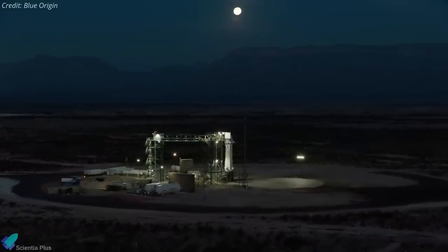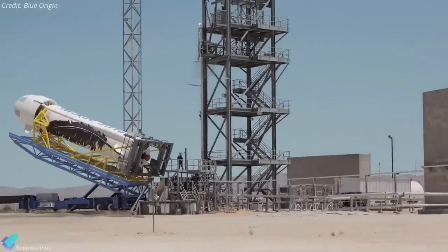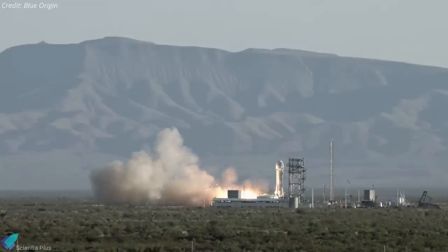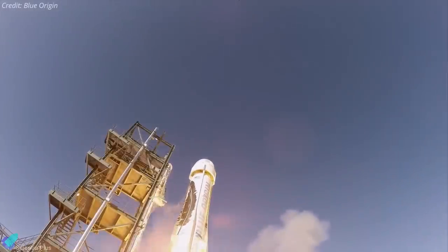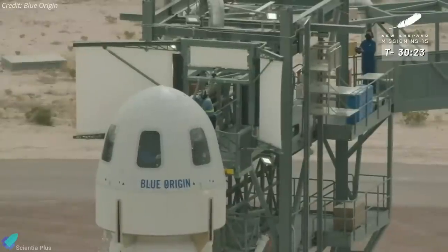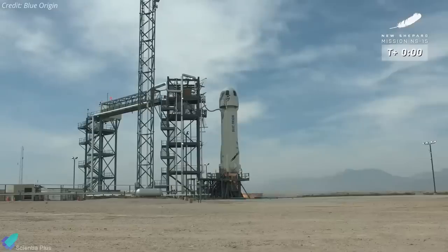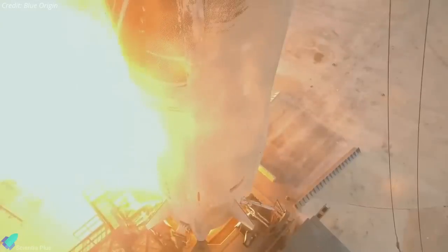Blue Origin carried out another suborbital launch of its New Shepard rocket on Wednesday, testing its reusable booster and capsule system designed to carry humans to the edge of space and back. Like the last 14 launches, no humans were aboard this time, but before the flight two company employees entered the capsule to practice the procedures that future astronauts will follow before launch.